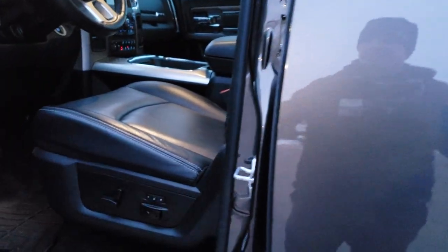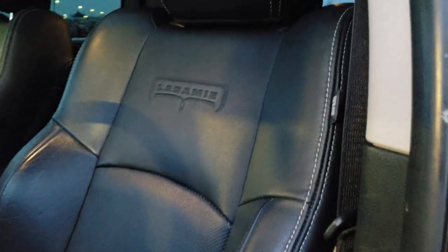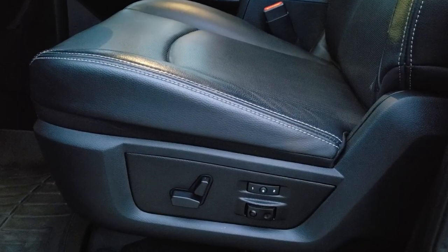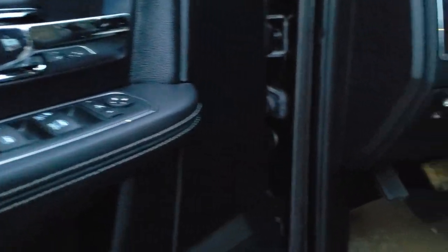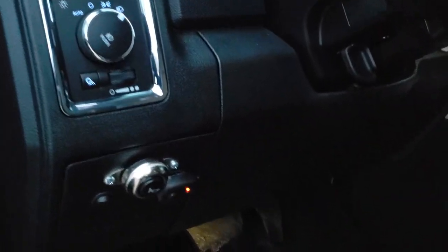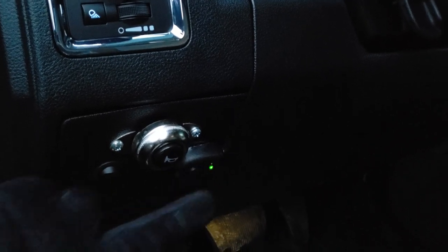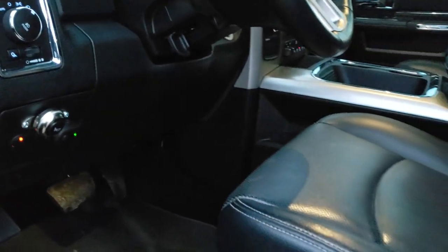Inside, the Laramie package gives you the black leather interior — no rips or tears on those seats, really nice condition. You get the Laramie embossed into the backrest, memory driver's seat, and lumbar. Up here you have power windows, power locks, and power mirrors. You get the auto headlamps, and these buttons control all your LED fog lights and everything on the truck.